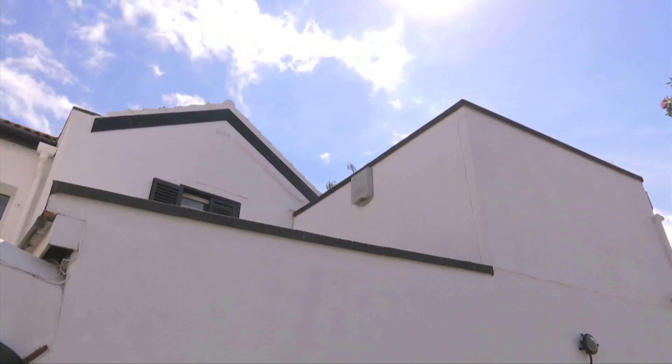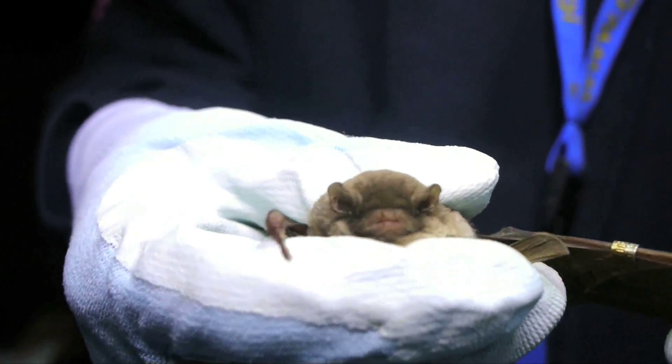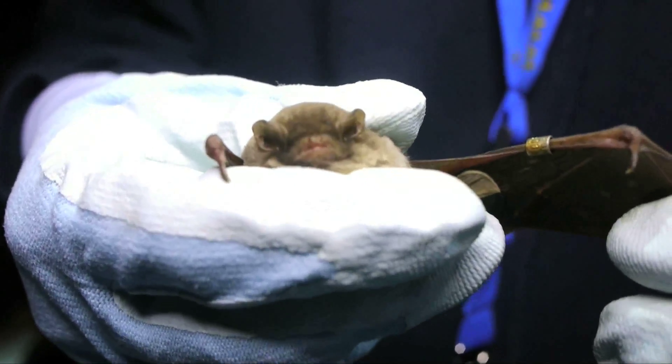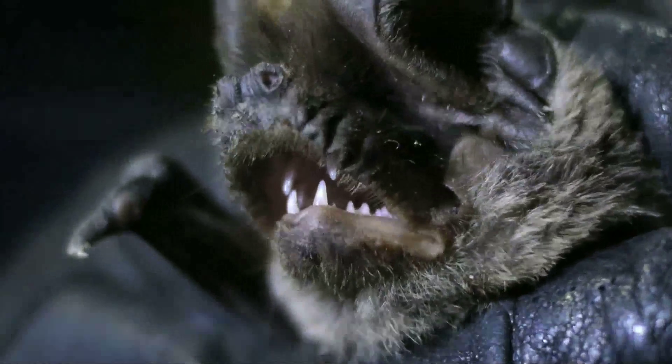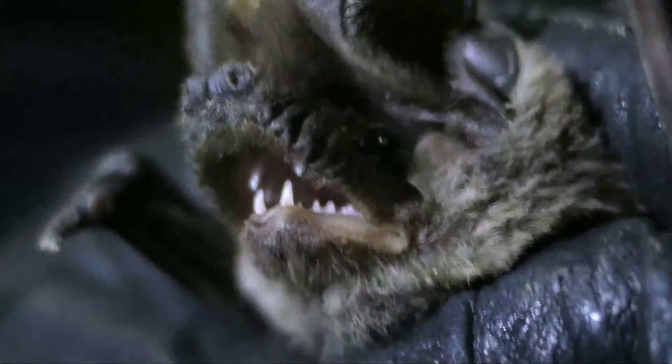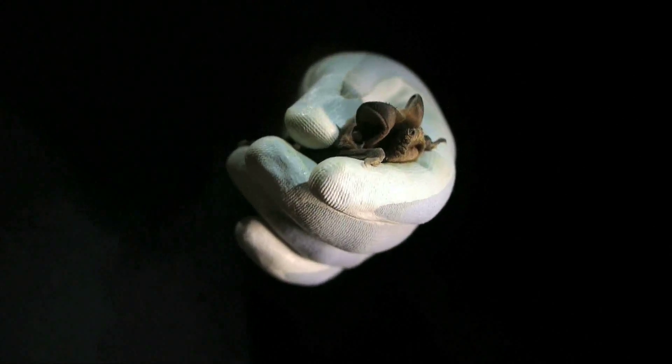It's up to us to turn the tide and make sure that Gibraltar's bat populations are not completely eradicated. After all, they do us a great favour by feeding on and controlling pests like mosquitoes and cockroaches. If you're interested in installing a bat box in your home and giving these amazing creatures a fighting chance at survival on the rock, please contact the Gibraltar Museum.